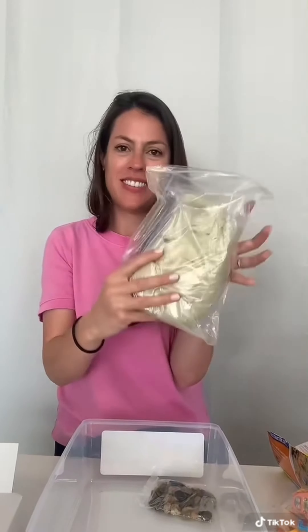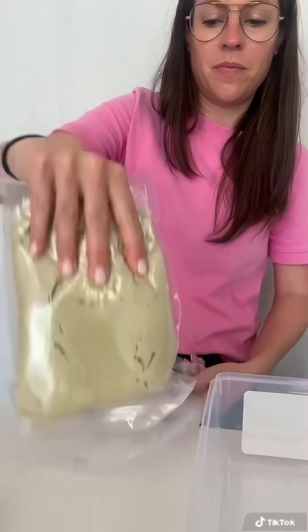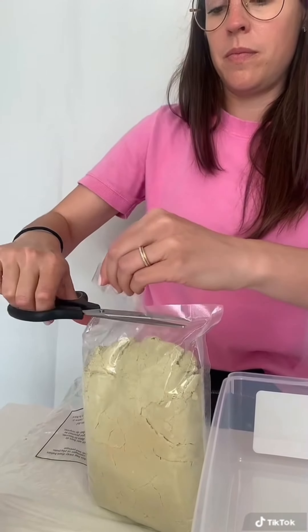You can choose from construction, garden, beach, and ice cream shop. The one I'm opening here is our construction site bin. Because these sensory bins are assembled on a theme, they help to foster imaginative play.